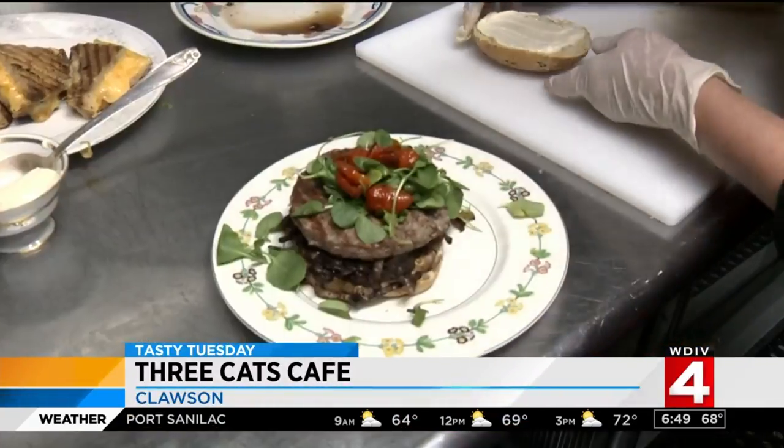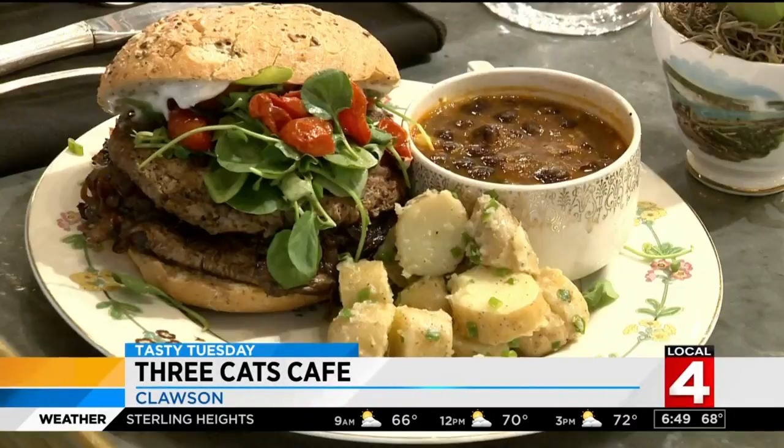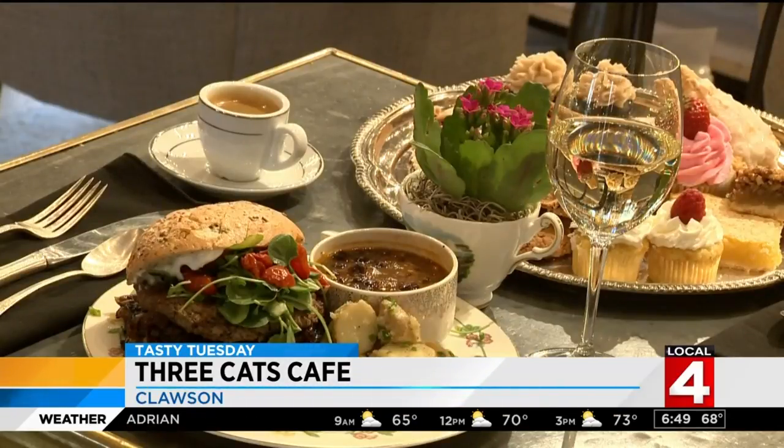We could probably go three months without having the same soup over and over. Then there's the vegetarian Impossible Burger, served with sides like French potato salad, old-school pasta salad with egg and peas, or a Mediterranean orzo salad with roasted tomato, peppers, feta cheese, and their signature red wine vinaigrette.